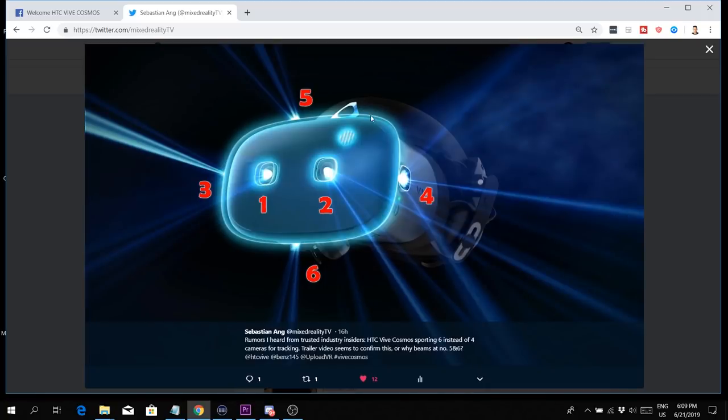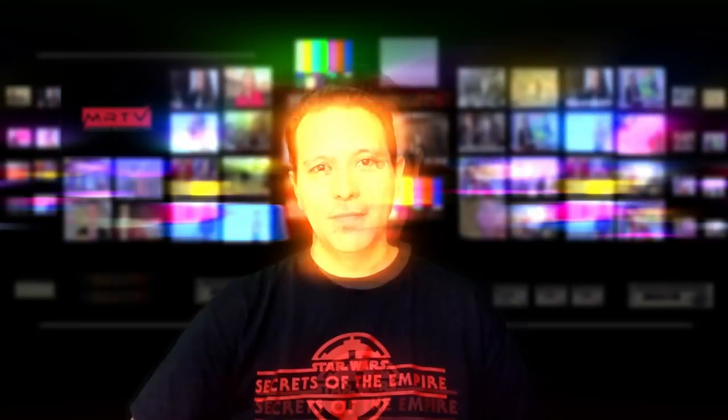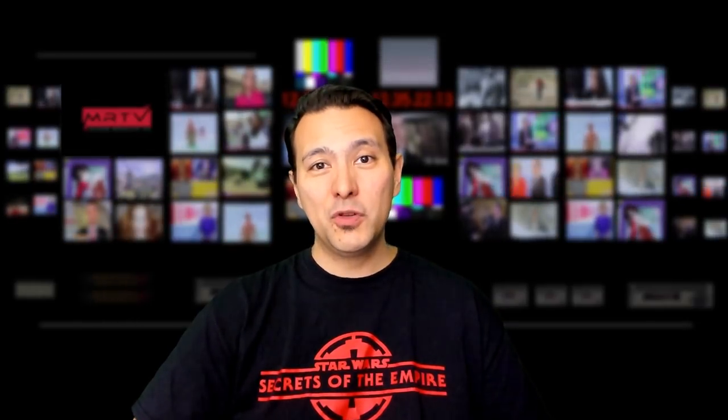I posted a picture and counted those beams — five and six — there were beams coming out hinting towards that, and that is why I broke that yesterday. However, I did not talk about pricing and availability because I was simply not sure those rumors could be true. But now with HTC Vive confirming the six cameras instead of four, I believe those rumors are actually true and I'm going to break them to you now.